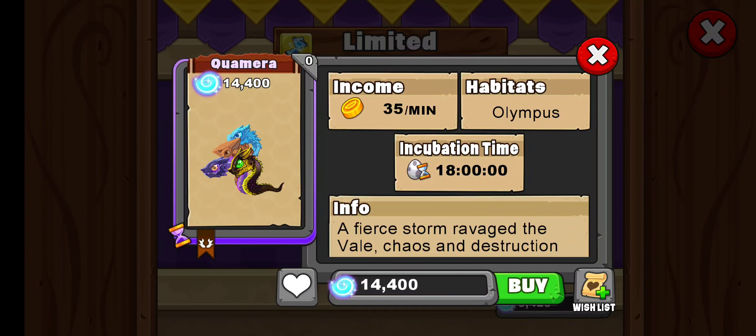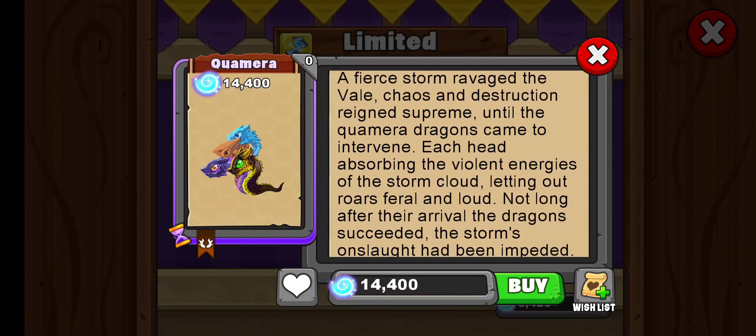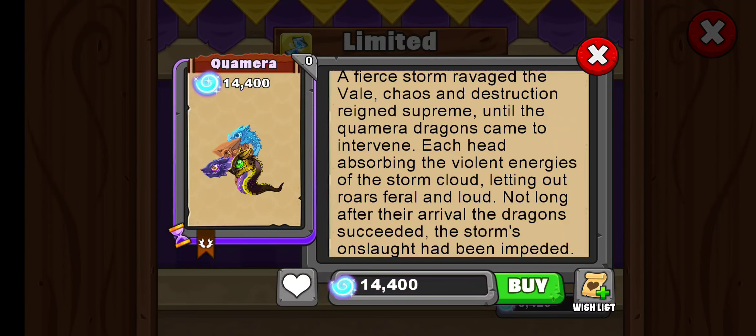It's an Olympus dragon, wow. Let's see, we've got dark and earth. I'm not sure what that one in the front is — I'm gonna say one of them is winter. The lore reads: 'A fierce storm ravaged the veil. Chaos and destruction reigned supreme until the Quamera dragons came to intervene.'